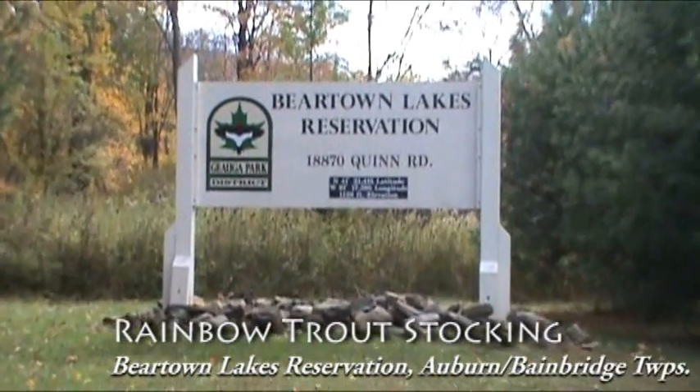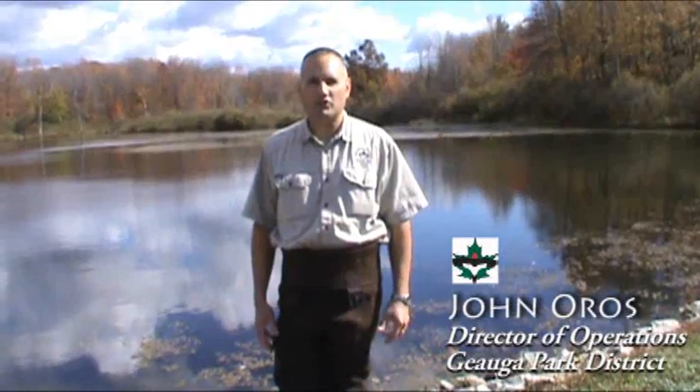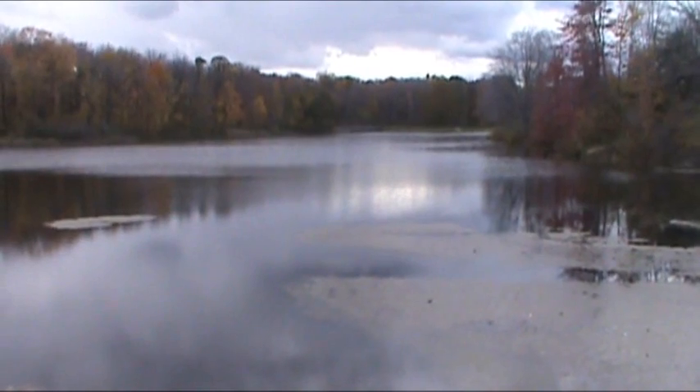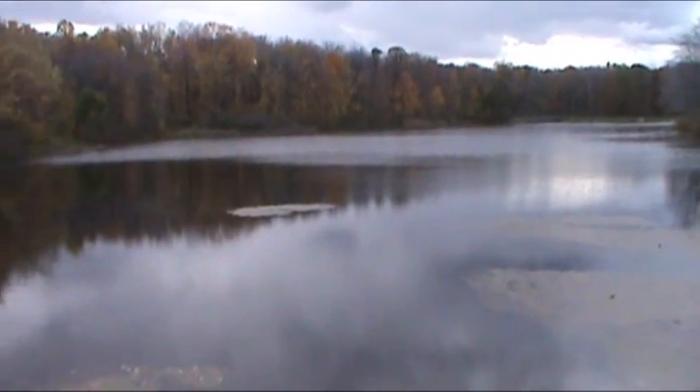Hello, we're at Jauga Park District today at our Beartown Lakes Reservation. My name is John Oros, Operations Director with Jauga Park District. It's a 12-acre lake, and today we are putting in somewhere between 400 and 500 rainbow trout.